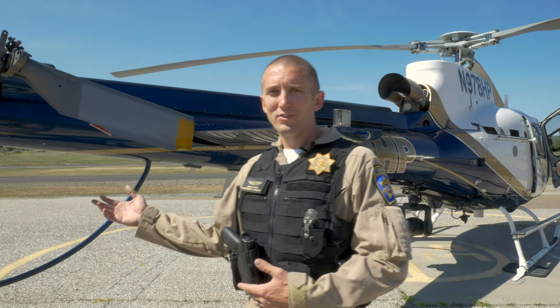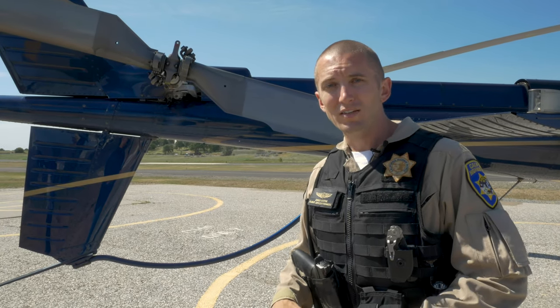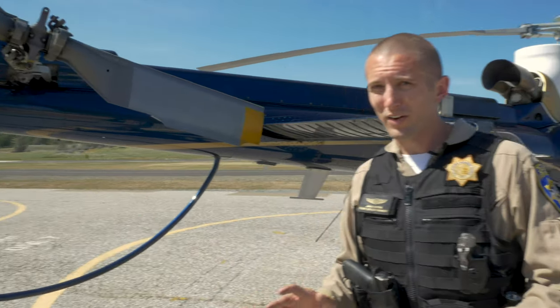At the back of the aircraft, we have a tail rotor. When the engine's on, this is spinning so fast that you can't even see it. So please, don't approach a helicopter from the rear — it's very dangerous.